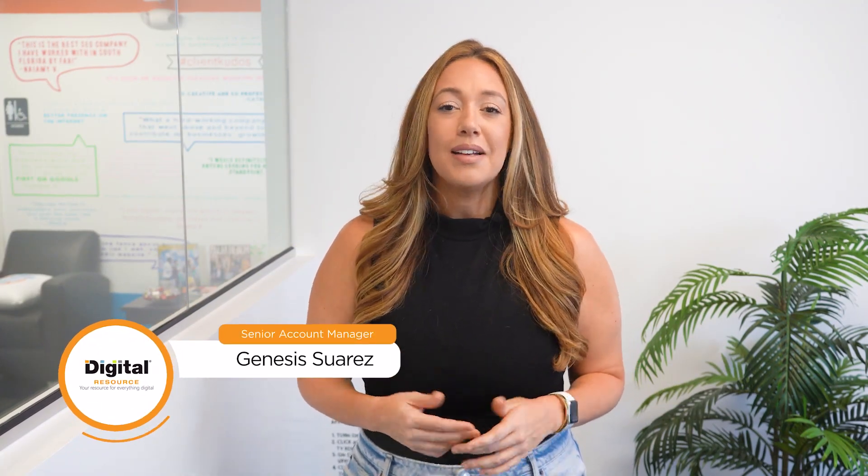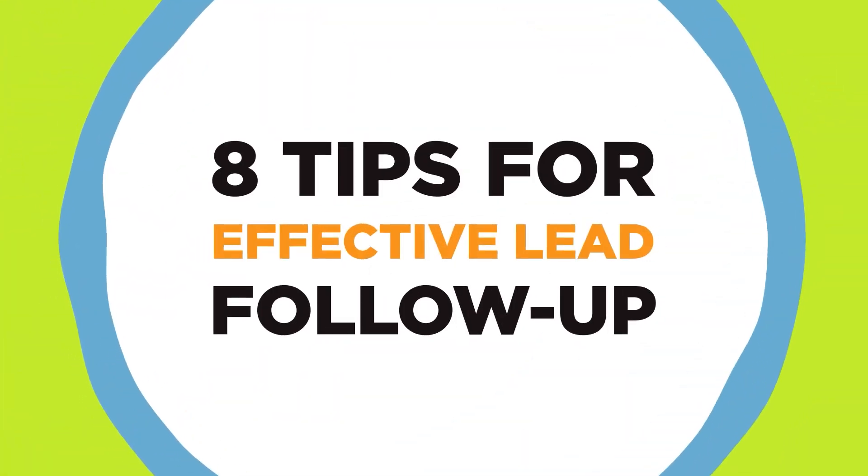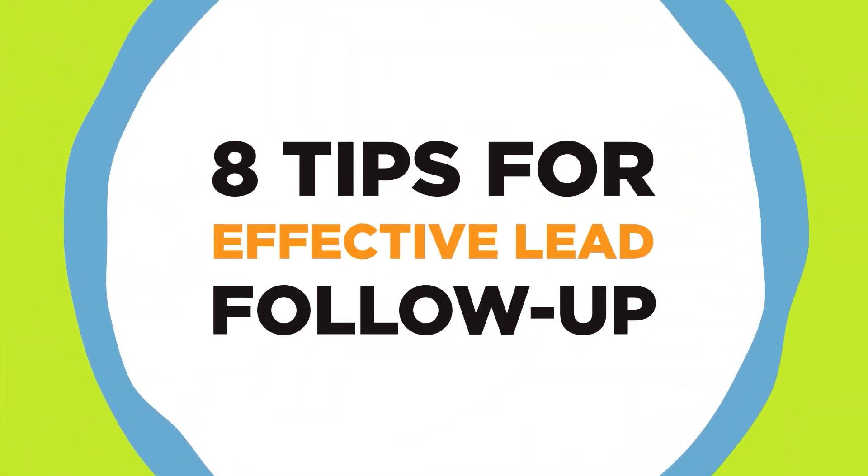Hey, it's Genesis from Digital Resource. Congrats, you got a new lead. That's amazing. What do you do now? I'm here to share eight tips for effective lead follow-up that'll help you close more deals.